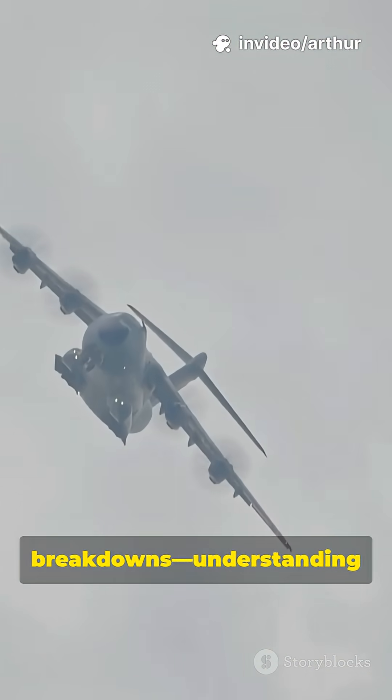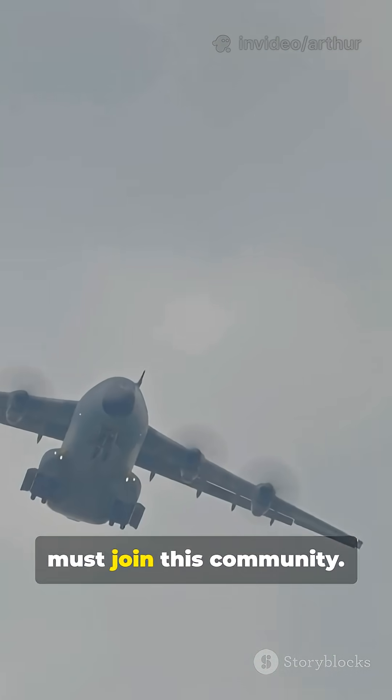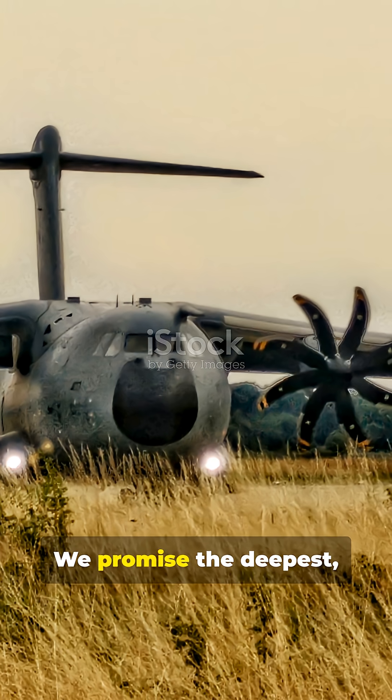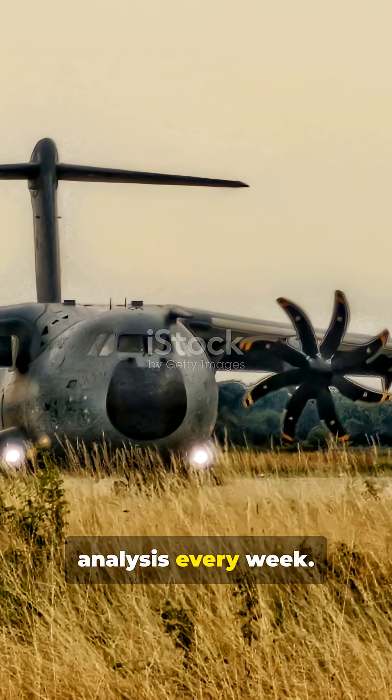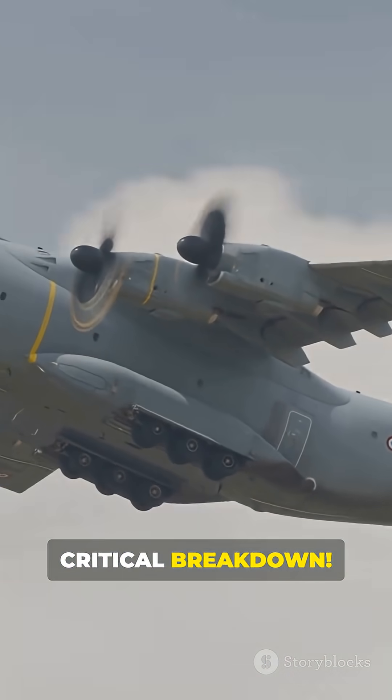If you want access to the hyper-detailed technological comparisons and strategic breakdowns, understanding machines that define modern warfare, you must join this community. We promise the deepest, most factual analysis every week. Click subscribe now and never miss a critical breakdown.